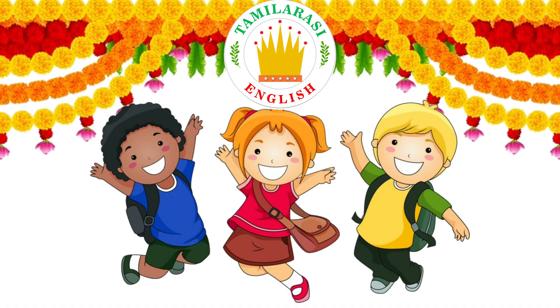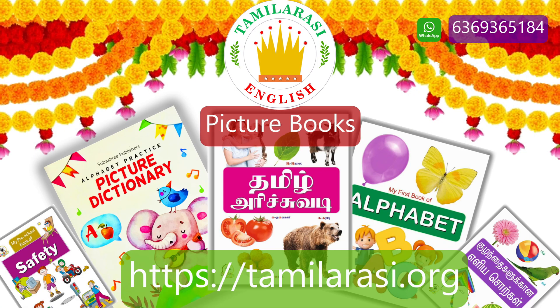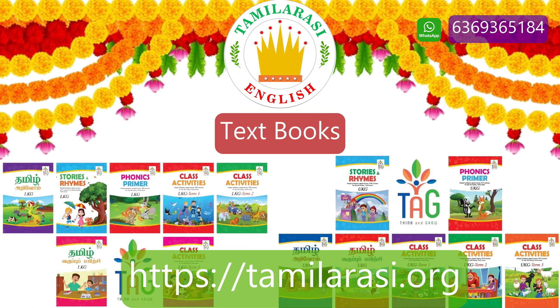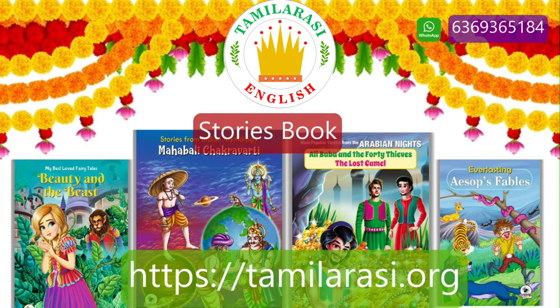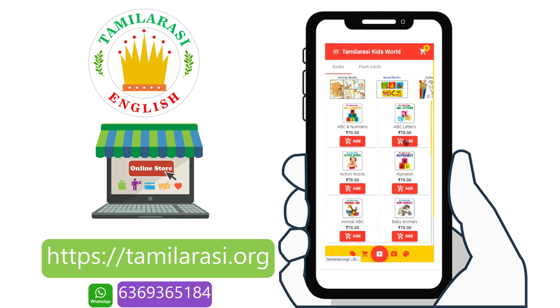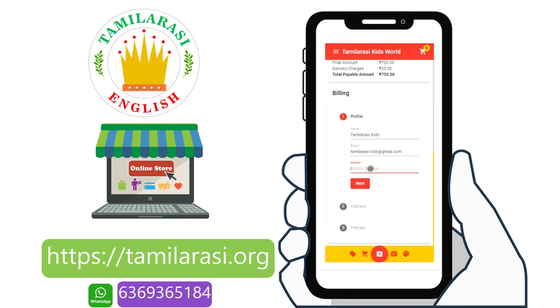Hi friends, we have many quality kids' books such as board books, splash cards, picture book, rhymes book, coloring book, origami book, activity book, text book, writing book, and story book. All books are available at tamiracy.org. All you have to do is log in and register and order your books.